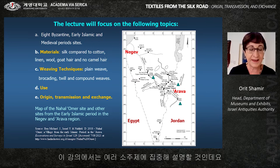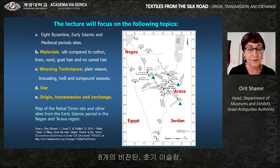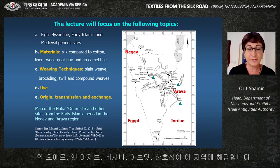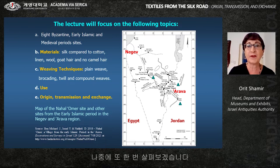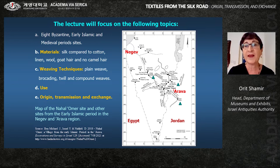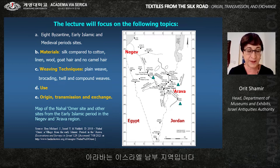The lecture will focus on silk textiles from eight Byzantine, early Islamic, and medieval period sites from Israel and its immediate surroundings, introduced from north to south: Caesarea, Carantal Cave 38 near Jericho, Wadi Murabaat, Nachal Omer, and Marzev Nesana, Ovdat, and the Coral Island. Some are exhibited on the map — here we can see Ovdat, Marzev, and Nachal Omer, one of the most important sites, in the southern part of Israel.